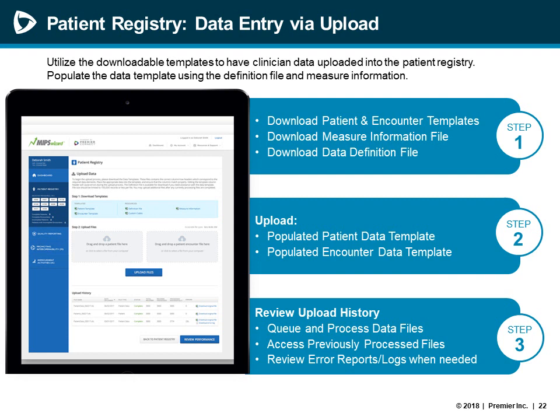To upload data into the patient registry, clinicians or practices would first download their patient and encounter templates alongside a definition file provided to all accounts. Then you populate those templates with patient data — oftentimes using reports generated out of an electronic system, or sometimes using a hybrid approach. Once the templates are populated, the patient and encounter files are uploaded into the registry. As data uploads, you can view the progress in the queue and always access your historical upload information or any reporting received through that upload process.